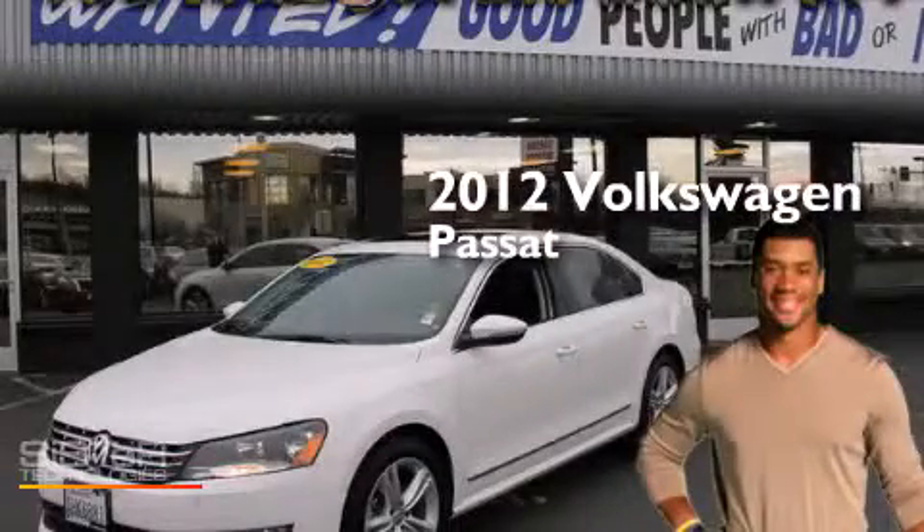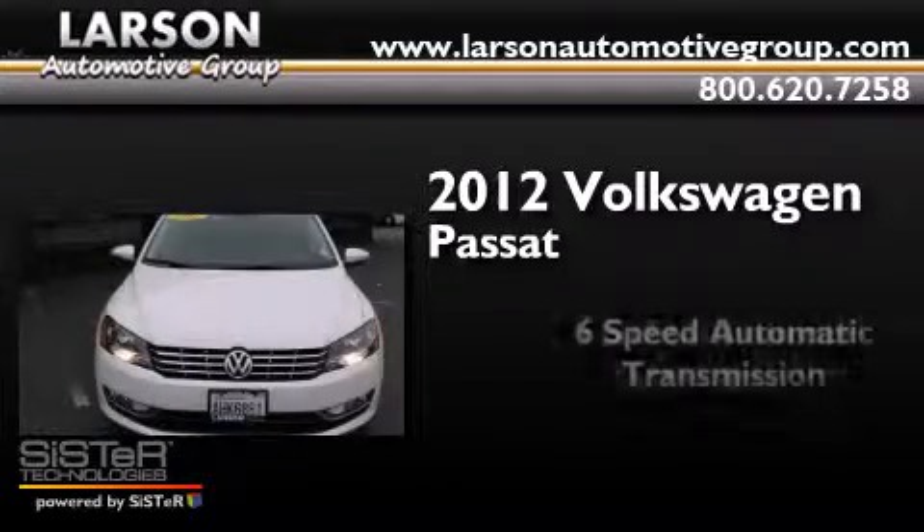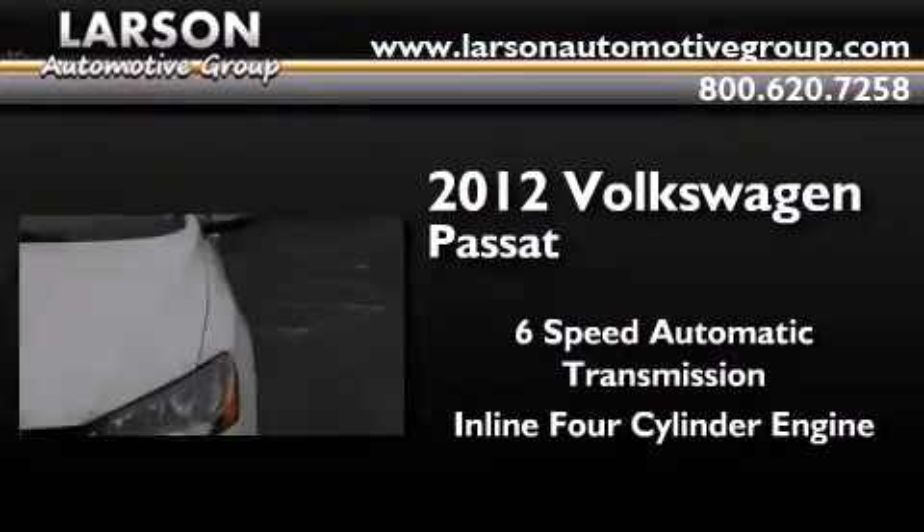This is a 2012 Volkswagen Passat. This car has a six-speed automatic transmission and an inline four-cylinder engine.